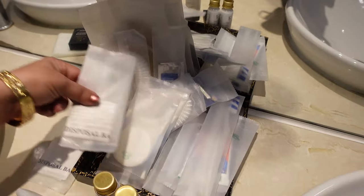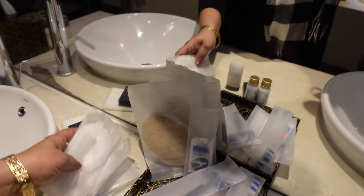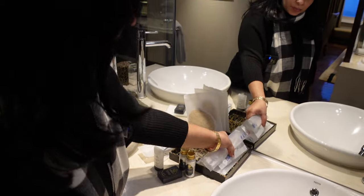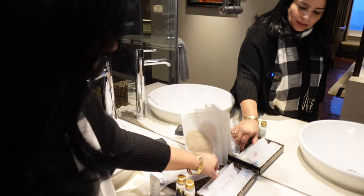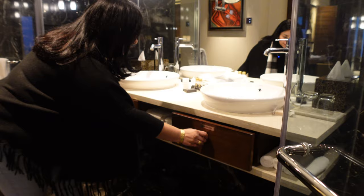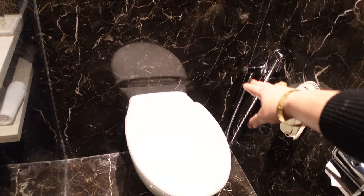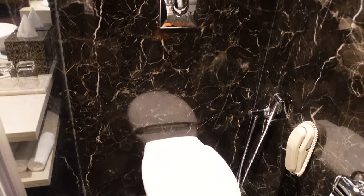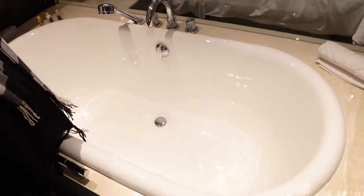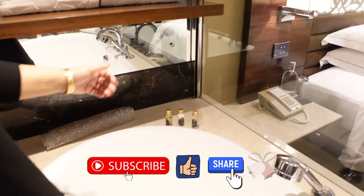Here we have disposable bags, cotton and ear buds, shower cap, razor, shave gel, toothbrush and toothpaste, a comb, and many towels provided. There are two cabinets with hair dryers. Here we have a separate partition with a WC by Kohler, and a glass partition leading to the bathtub — also a Kohler — with towels, bathrobe, shampoo and conditioner.